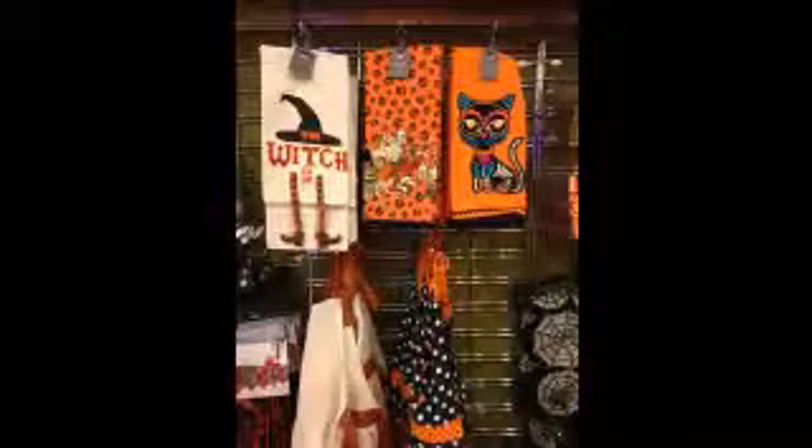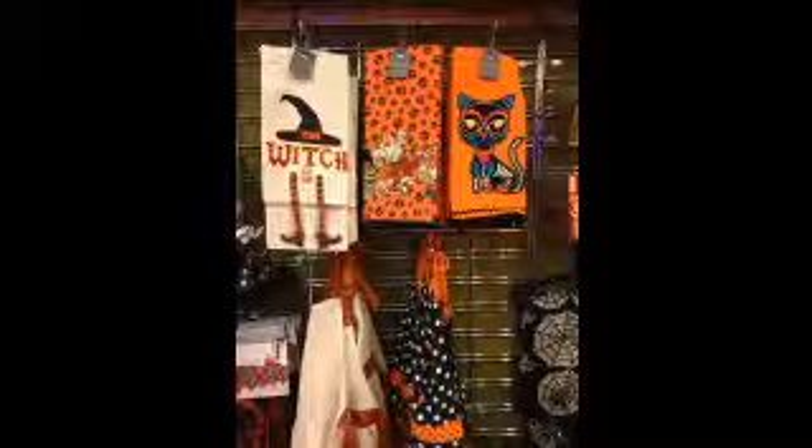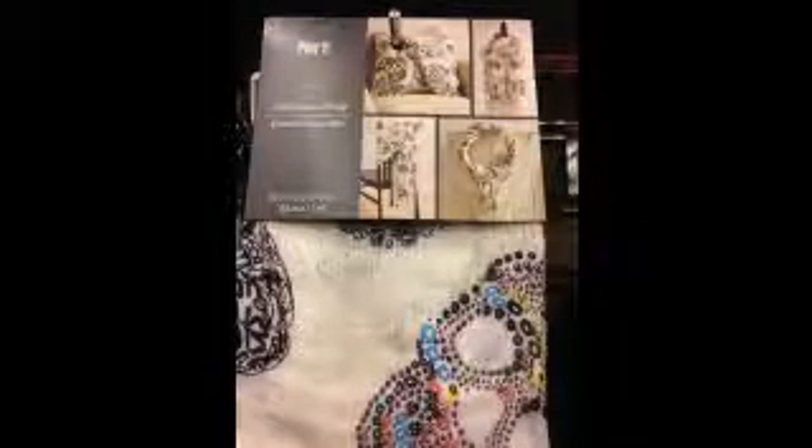And here are some of their ornaments. They were okay — they didn't have really anything unique for the ornament selection, which is a little disappointing. But the witches were well made, just not really spooky. And I love that little cat that had the Day of the Dead looking stuff.